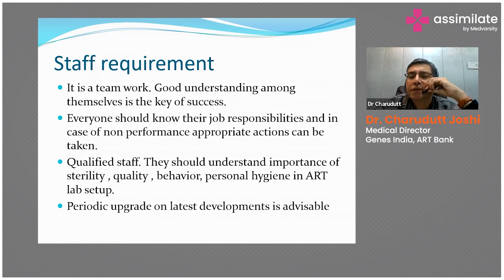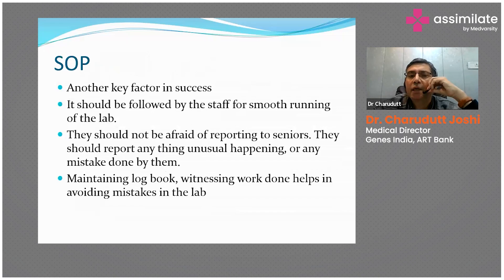Everyone should know their job responsibilities, and in case of non-performance, appropriate actions can be taken. Staff nurses must be well aware of their responsibilities in the setup so they can perform their duties accordingly. If you ask one person to perform multiple duties, problems arise. Qualified staff should understand the importance of sterility, quality, behavior, and personal hygiene. Standard Operating Procedures (SOPs) are the most important part — with a standard document in place, irrespective of who is working, they follow the document, keeping the process smooth and results consistent.